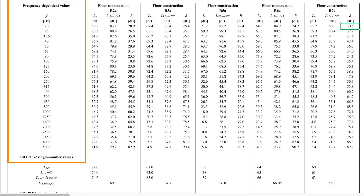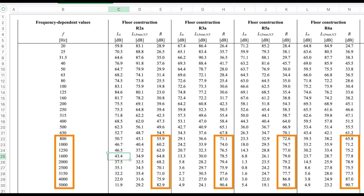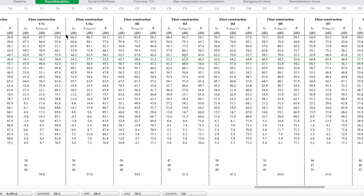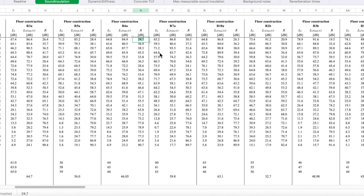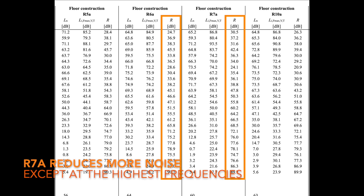In this chart, the amount of noise reduction is noted by the frequency of the sound, not just the decibel level. At very low frequencies, noise reduction is much lower because low frequencies have longer wavelengths that pass easily through solid surfaces. As the frequency range goes higher, the amount of noise reduction also gets higher. Assembly R7A reduces noise by 30.5 decibels at the lowest frequency of 20 hertz, compared to assembly R6A which reduces noise by only 24.7 decibels at 20 hertz. Nearly every frequency is reduced more by assembly R7A than assembly R6A.